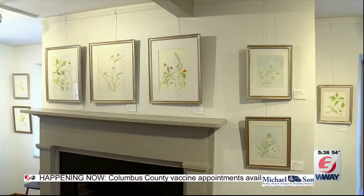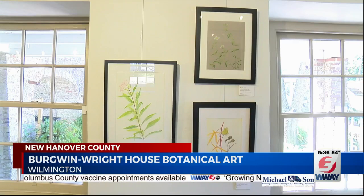The Bergwinn Wright House in downtown Wilmington has a special botanical art exhibit on display, highlighting multiple types of flowers and plants. The exhibit is titled Growing Natives and is a collection of illustrations on display through April 17th.